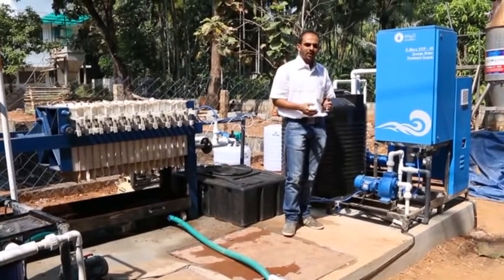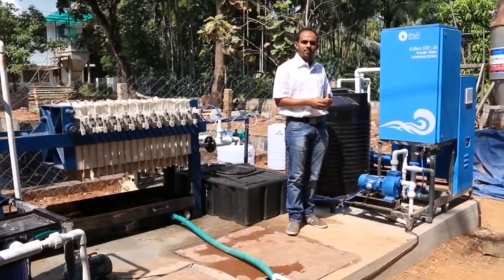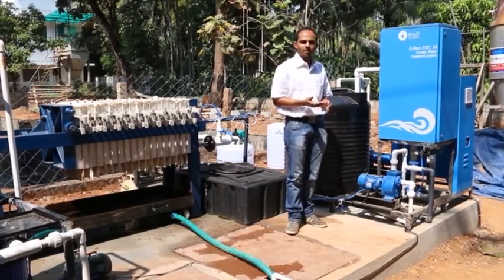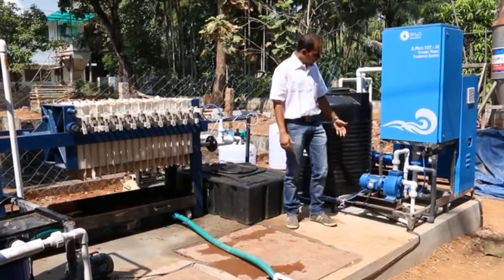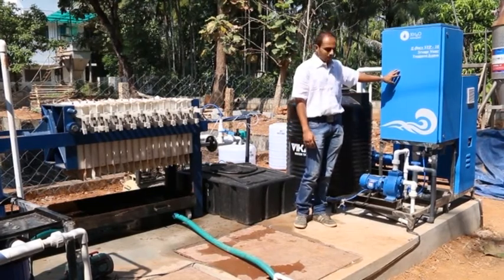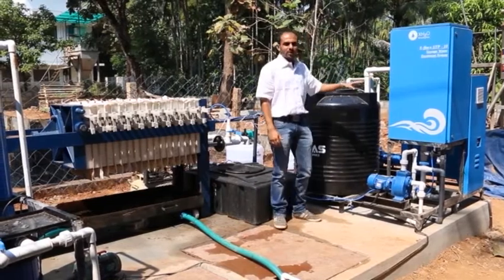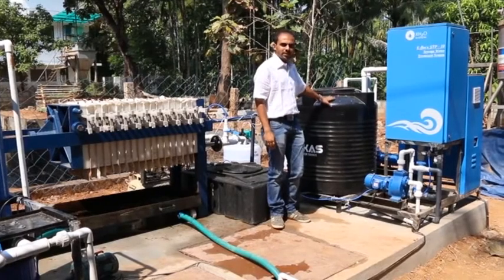The water from the main septic tank first enters the screen chamber, where all dust particles like paper, plastic, and polythene bags are separated. Next, we have the oil and grease chamber, from which immiscible oil is separated from the water. Afterwards, the water enters the raw water tank, and from there, with the help of a feed pump, we put the water inside our eFLOC reactor, where the actual electrocoagulation process takes place. From that reactor, the destabilized floc separated in the water is collected into the intermediate tank.